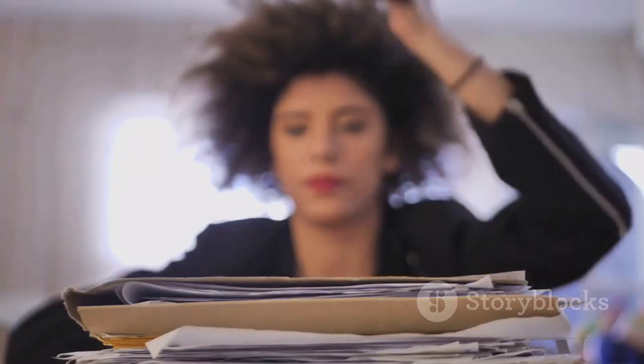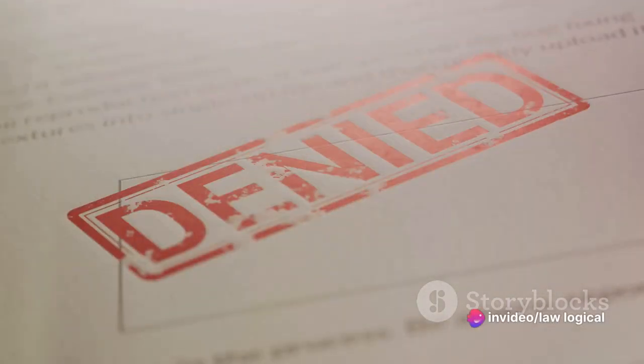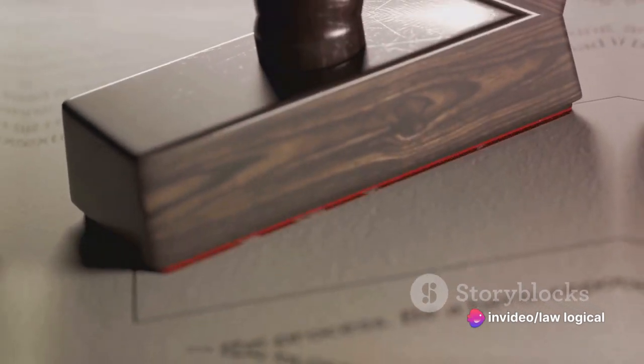Today's topic: we're diving into the legality and validity of stamp papers in India, a subject shrouded in mystery and often misunderstood. So buckle up as we unravel the legal essentials around the validity of stamp papers in India.